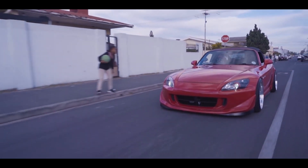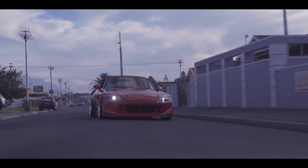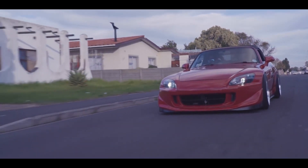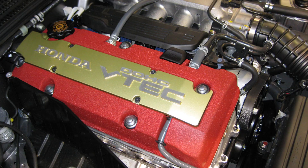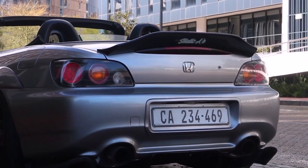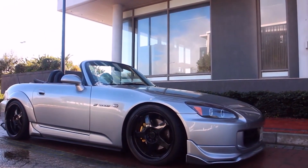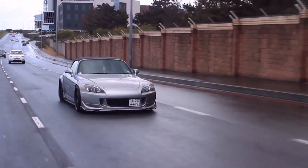This engine's brilliance doesn't stop there. While the F20C engine thrilled enthusiasts, some desired more low-end torque. Honda responded by introducing the AP2 variant of the S2000 in 2004, featuring the F22C1 engine. With a displacement of 2.2 liters, the F22C1 offered a longer stroke, reconfigured camshaft, and a higher compression ratio of 11.1:1, although the redline was slightly reduced to 8,000 rpm.